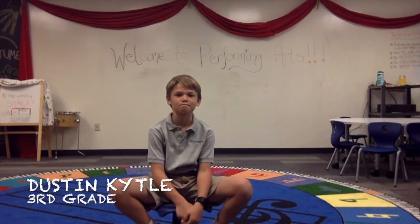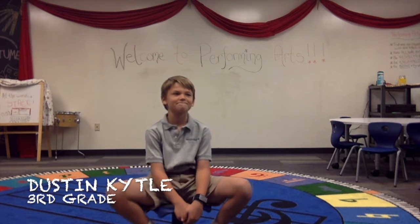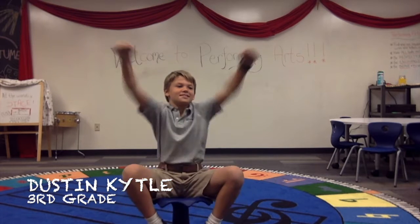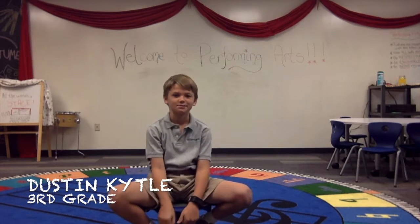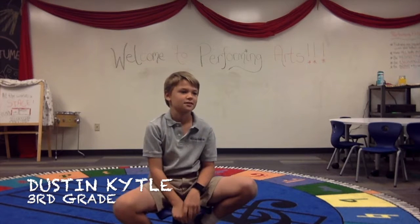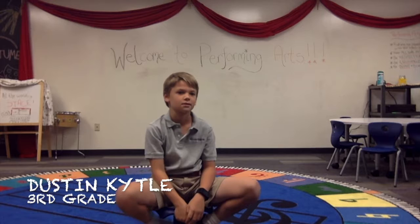Hello, everybody, and welcome to Student Spotlight this week. I am so excited to have this young gentleman before us. What is your name, good sir? Dustin. Hi, Dustin. And whose class are you in? Mr. Andres. Which means you're in third grade. What is your favorite part of third grade so far?